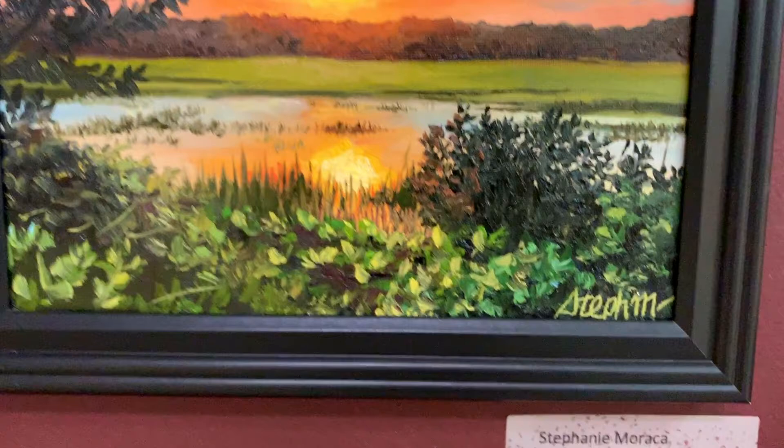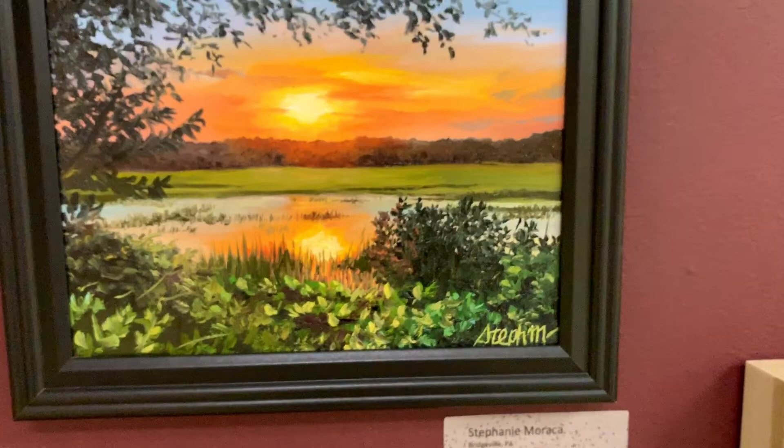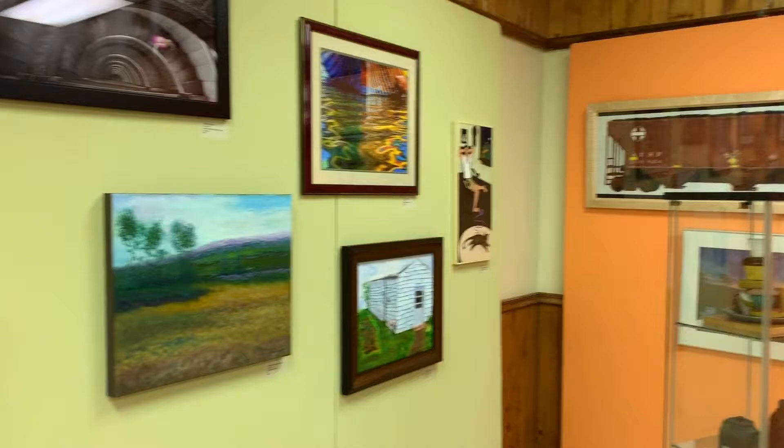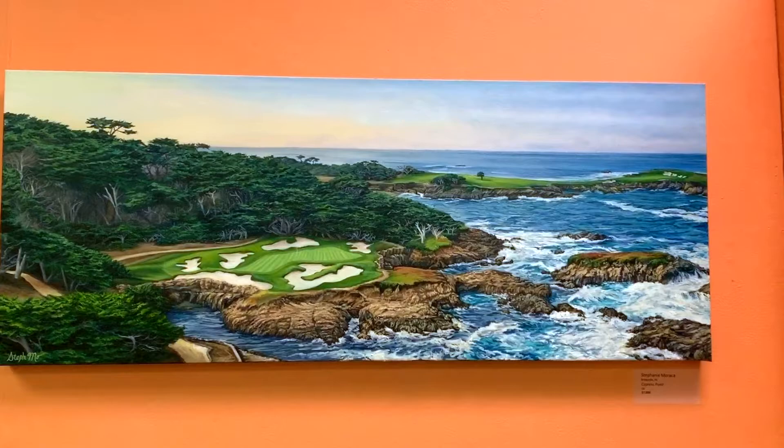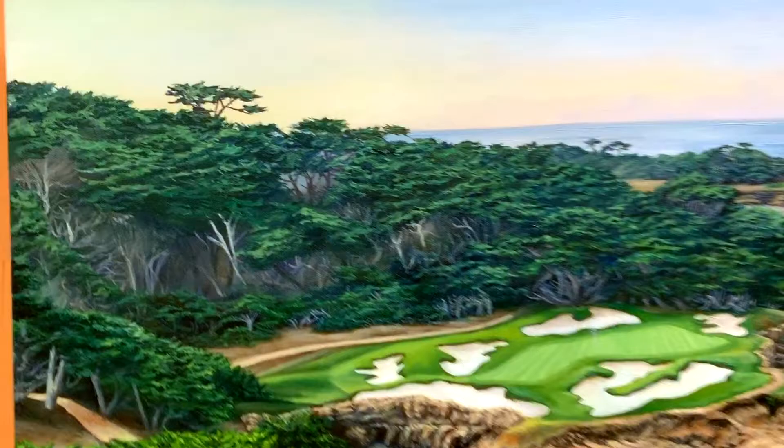Both of these paintings were completed in my studio — they were not plein air paintings. I referenced a photograph that I took myself for the Hilton Head Sunset painting. For the Cypress Point painting, as you may have seen in my previous ten-video series, it was a merge of several different reference photographs. I also tried to make up my own sky because the sky in the original photograph was kind of boring.